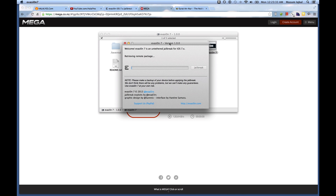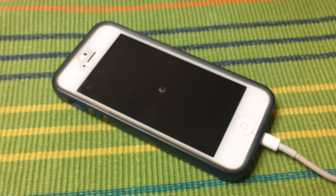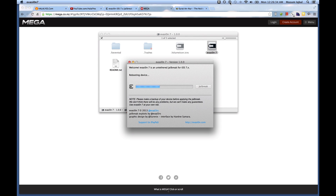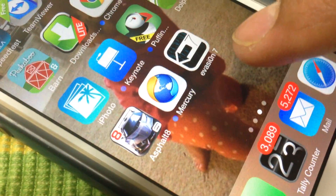Let's see how many minutes it takes. After about three minutes, my iPhone 5 is rebooting. To continue, please unlock your device and tap the evasion icon. It's very similar to the previous iOS 6 jailbreak process.